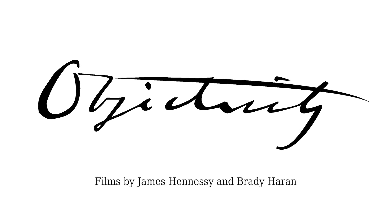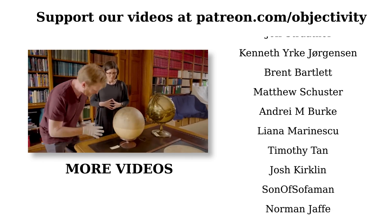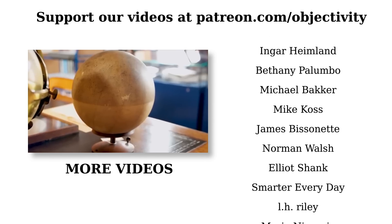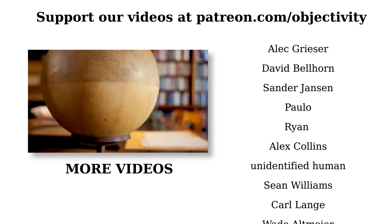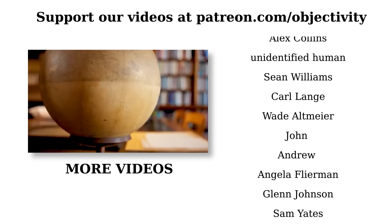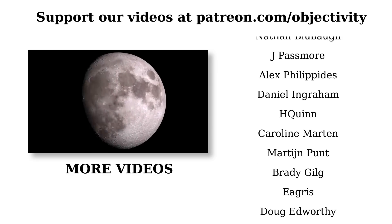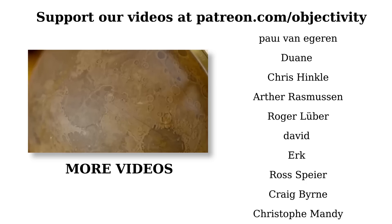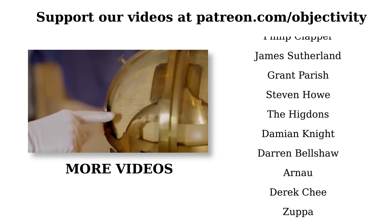Our thanks to everyone who supports Objectivity on Patreon. Some of your names are there on the screen at the moment, and you really are from all points on the globe — see what I did there, globe? Patreon supporters get access to extra material, pictures, video from behind the scenes, stuff you might want to see. Plus, it's you guys who really help keep this project going. Thank you very much. If you'd like to support us on Patreon, go to patreon.com/objectivity. There'll be a link in the description.